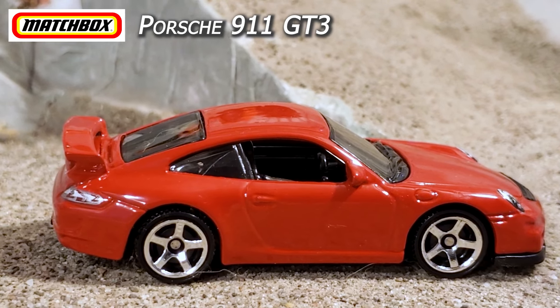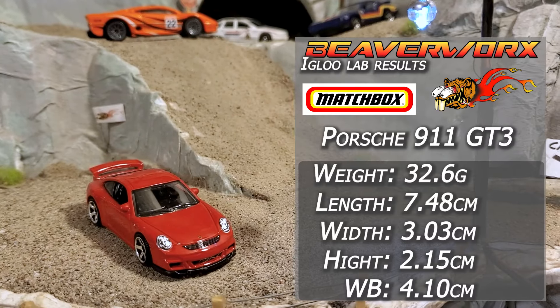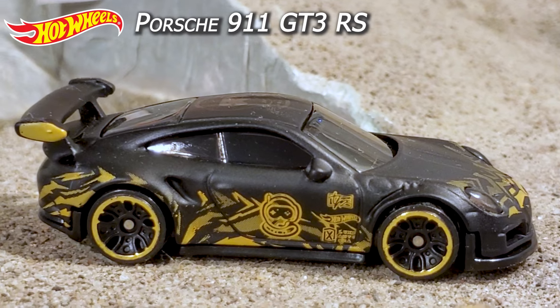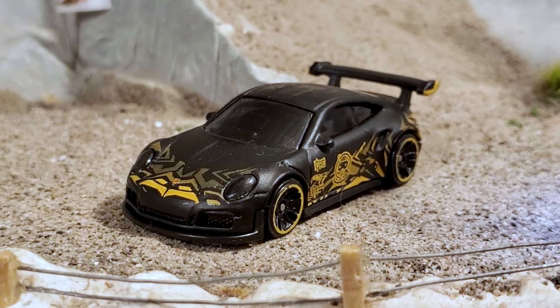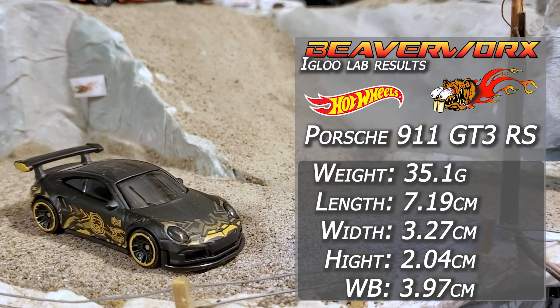First up, the Matchbox Porsche 911 GT3 from the 2021 Germany collection — the car that keeps coming back, this is the third retooling since the original in 2007, and three versions of this one are available so far. Going up against the Hot Wheels Porsche 911 GT3 RS, 4 out of 10 from the 2020 Exotic Series — there's been 12 versions since 2006. Hot Wheels got together with Tanner Fox and did up this paint job.